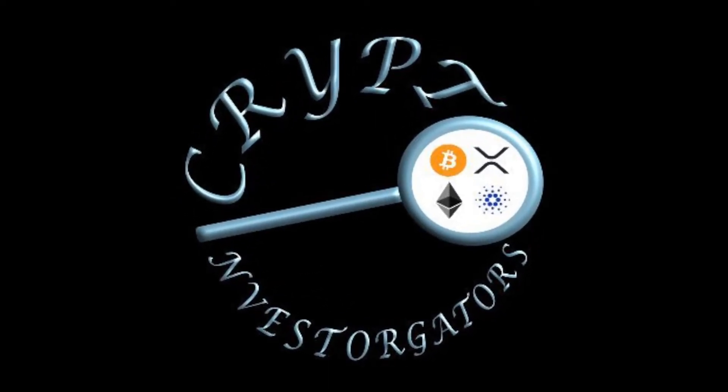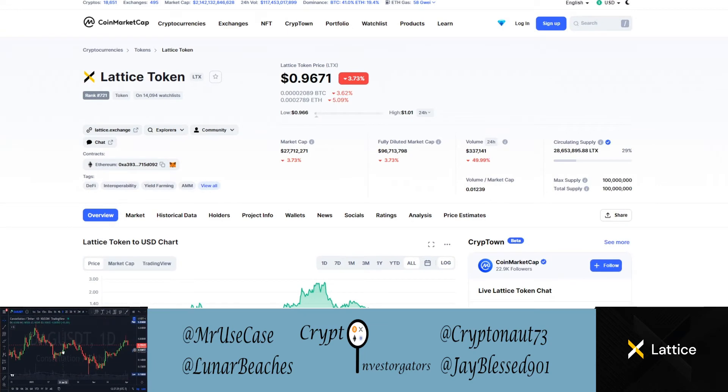Hey everybody, we're here again for Crypto Investigators looking at LTX, so let's get into it. LTX is the Lattice Token — this was one of the community voted coins in our Discord. We're looking at this one in today's video. Right now the Lattice Token is around 96 cents.